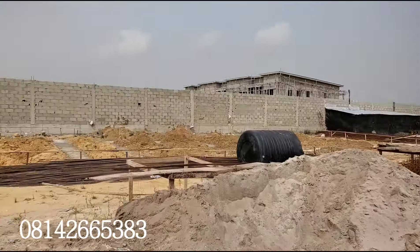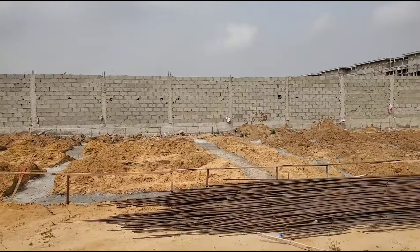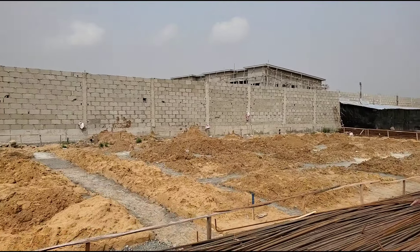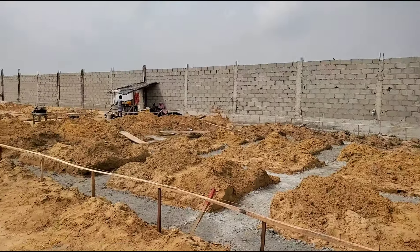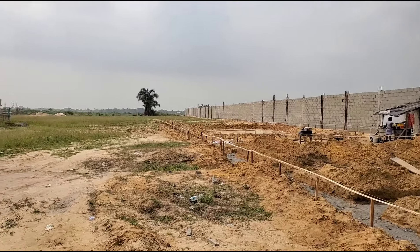Also, over here, they have started the lining for the foundation — the raft foundation — for the 3-bedroom terrace, the 2-bedroom terrace, and the 4-bedroom terrace.